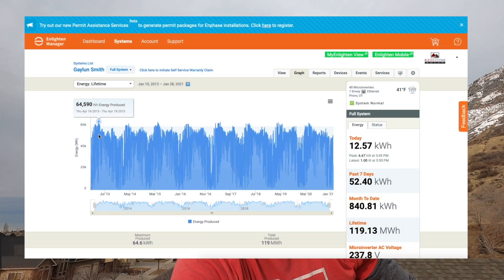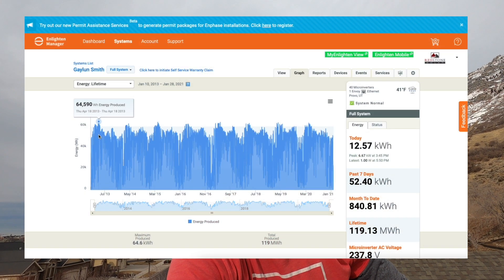Fast forward to 2021: this system has produced 120 megawatt hours of electricity valued at somewhere around $15,000. Between tax incentives and utility bill savings, the system has paid for itself — and it has 10 or more years left in it.